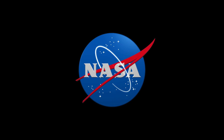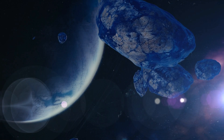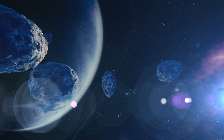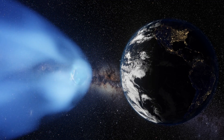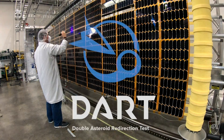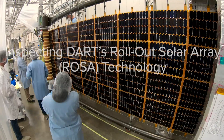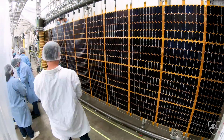NASA declared the mission an overwhelming success after observing a significant change in Dimorphos' orbit. The goal was to alter Dimorphos' nearly 12-hour orbital period around Didymos by at least 73 seconds, which was exceeded by a 32-minute change. The DART mission provides valuable data about asteroid properties and the effectiveness of kinetic impactors as a planetary defense technology.